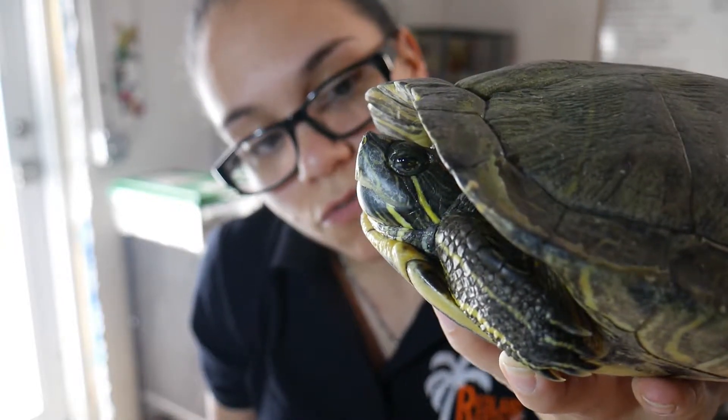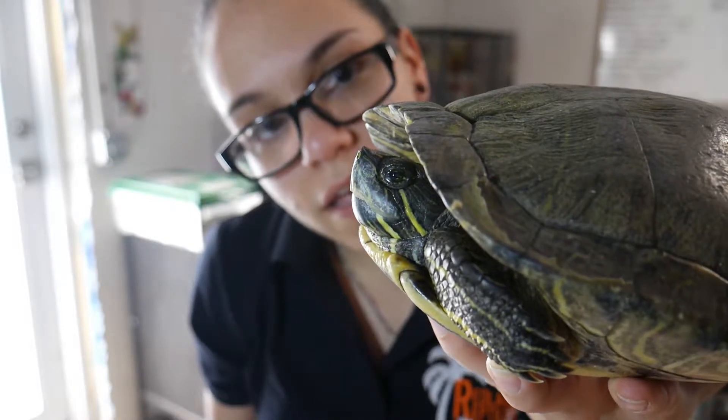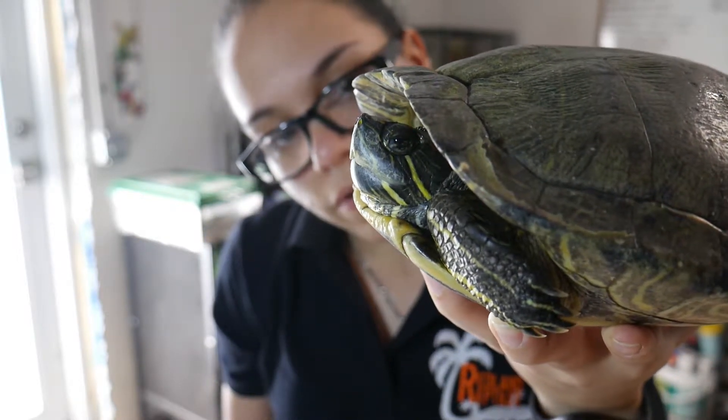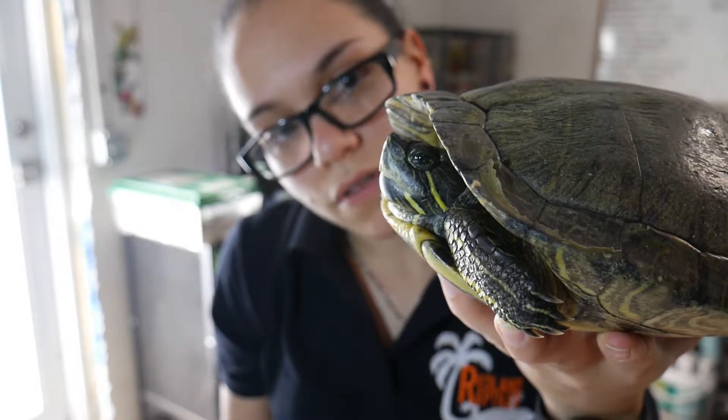They are omnivores, so they're going to eat a little bit of anything and everything. They take advantage of their environment and they're very hardy, and that is probably what makes them so invasive — how adaptable they are.